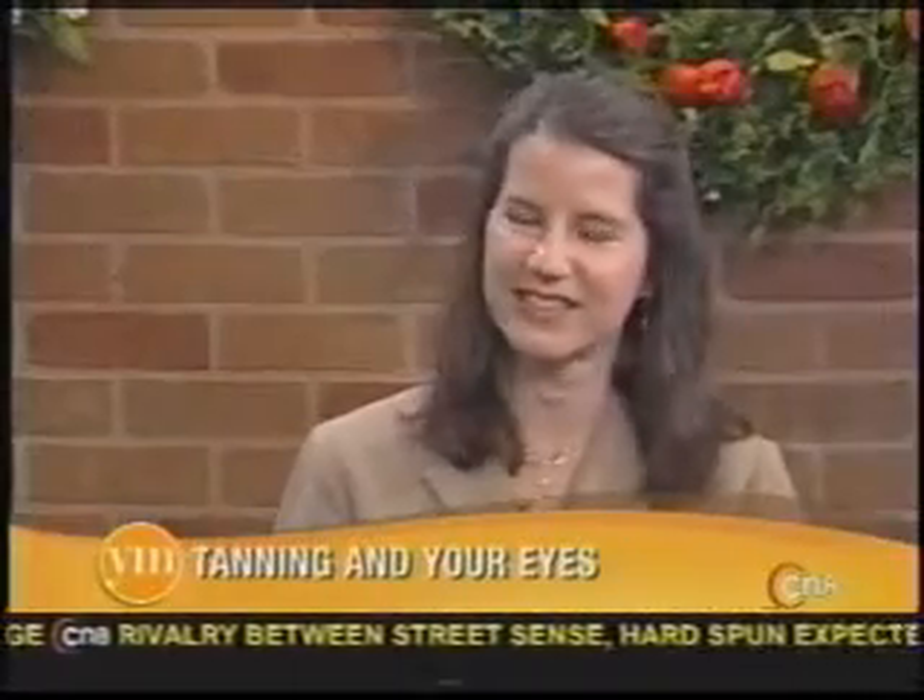Dr. Laura Perrin, we thank you so much for coming in today and we hope to see you soon. Keep your eyes safe out there. Just as you would protect your skin, you want to protect your eyes.